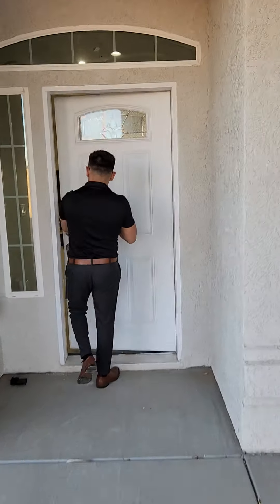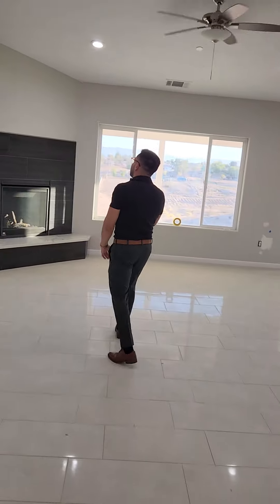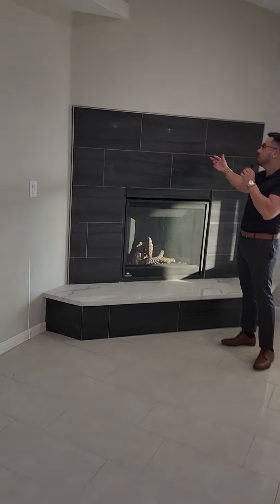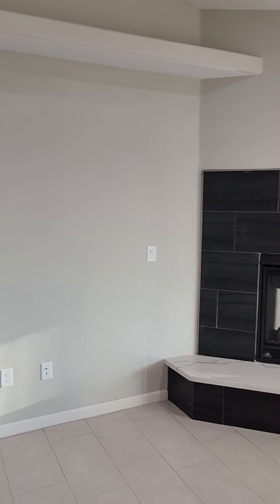Right when you walk in, you can see that's a big open floor plan. Look at the fireplace — nice, new look. It's like a modern look right here on the fireplace, a tile. You have space up on top where you can put some belongings, some trophies, whatever you'd want.